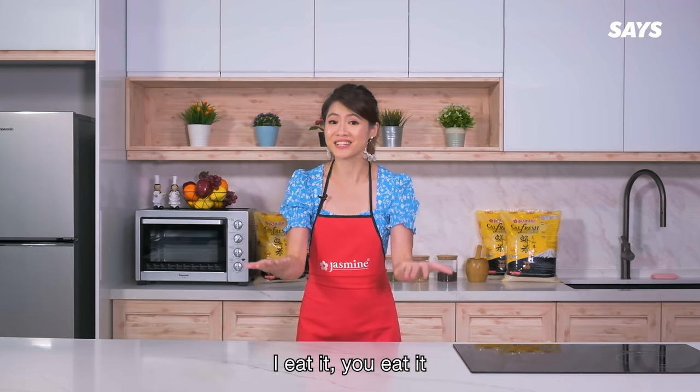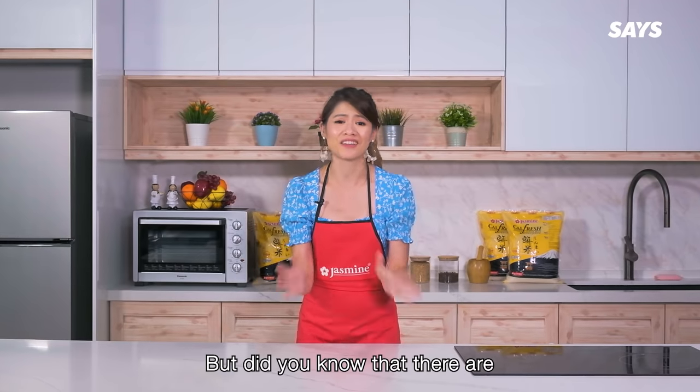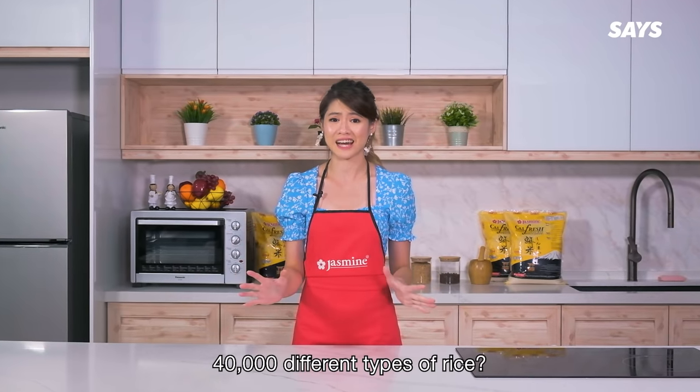Rice! I eat it, you eat it. But did you know that there are 40,000 different types of rice?